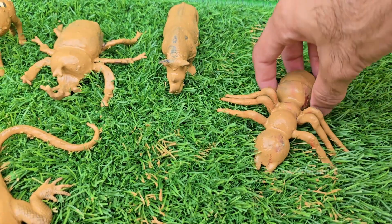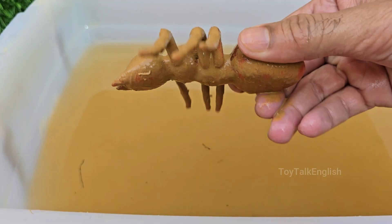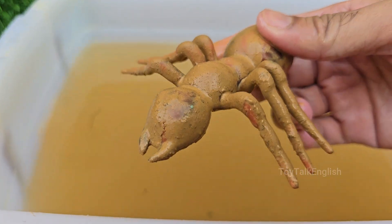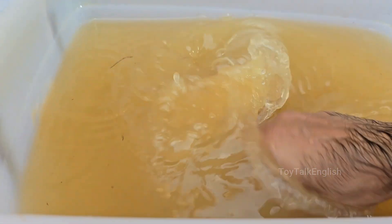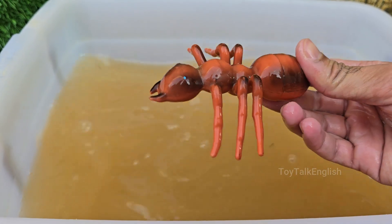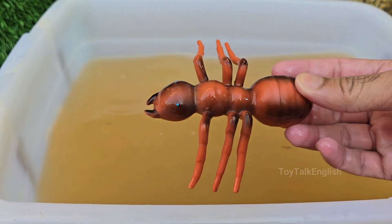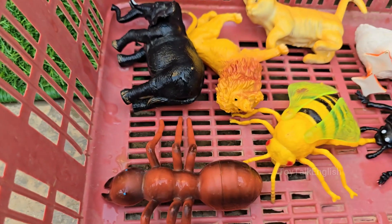Ants are social insects that live in large, highly organized colonies, which can contain millions of individuals. Ants don't have ears; instead, they listen by feeling vibrations in the ground through their feet. Ants are incredibly strong for their size — they can carry objects 10 to 50 times their own body weight.